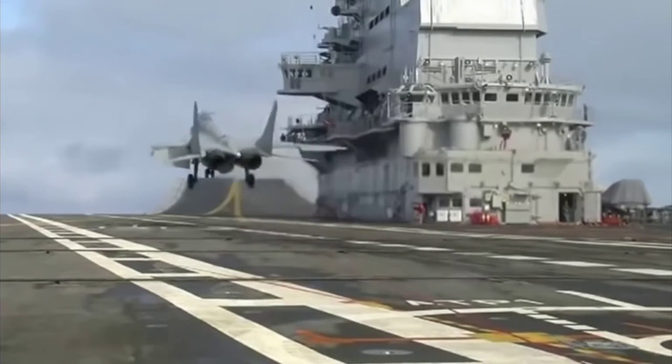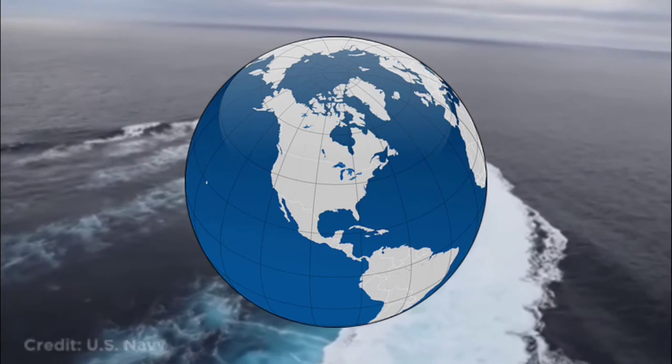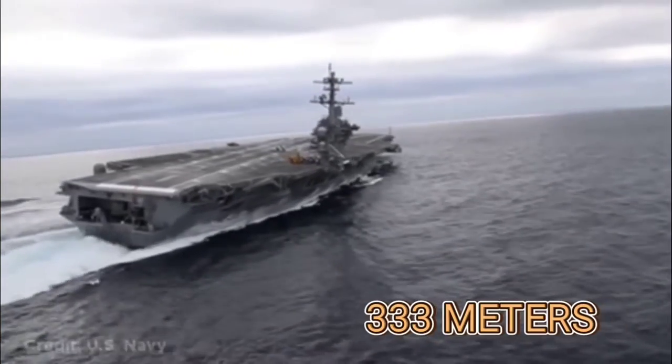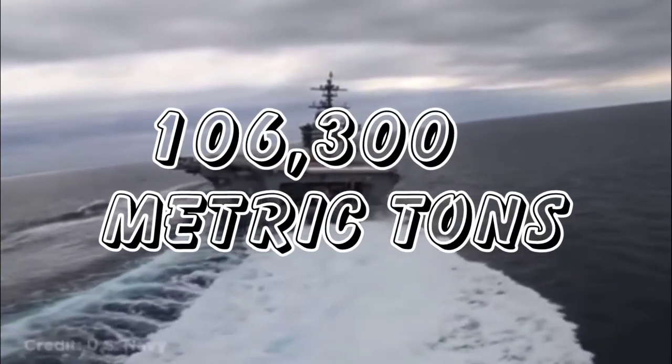The modern military aircraft carrier is a formidable war machine. It is essentially a mobile airbase, capable of deploying a country's aerial force anywhere around the globe, regardless of distance from its home country. These incredible machines can measure up to 333 meters in length and weigh upwards of 106,300 metric tons.